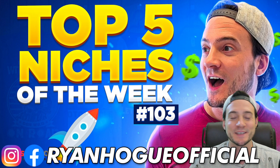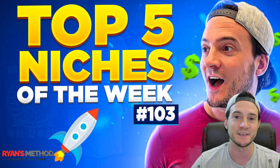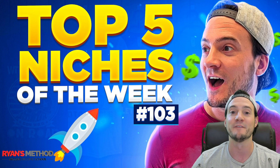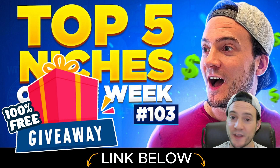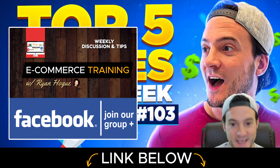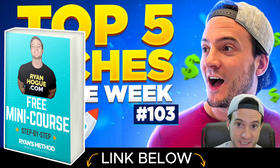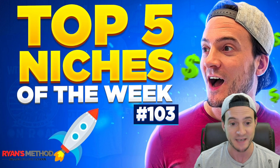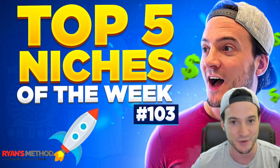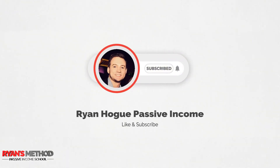Hey, what's up guys, welcome to Top Five Niches of the Week, this is episode 103. We're going to be covering some print on demand niches that if you target in the short term will increase the likelihood of making sales. Today across the board they are all trending niches, and we're focusing specifically in on one major niche that just about everybody can relate to — so you can maybe guess, but you'll see in just a second.